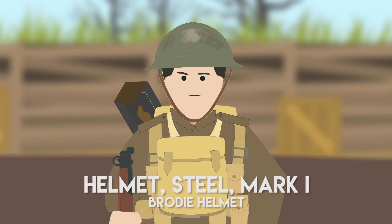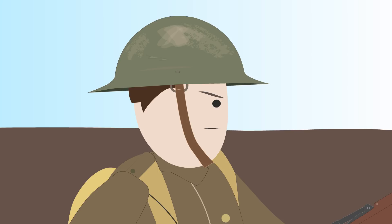Brodie looked back in history for inspiration, like the German Stahlhelm would, and the eventual design resembled the medieval kettle hat, or chapelle de fer.